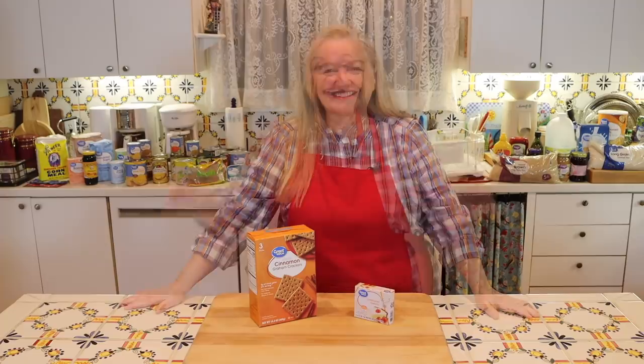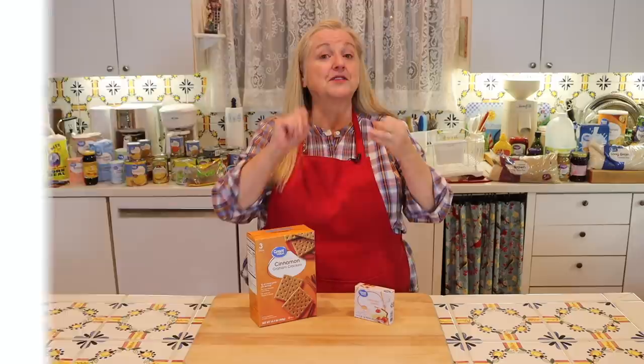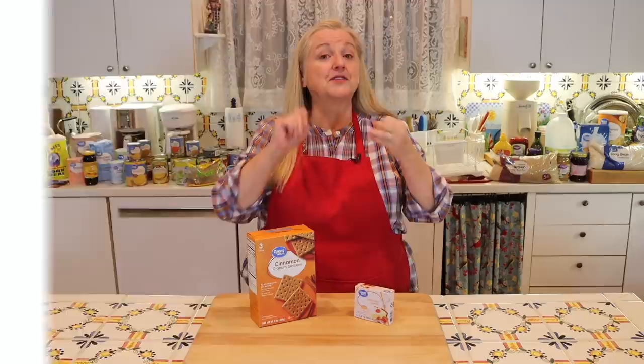If you want more information about the prepper pantry — why we need one, how to stock it with real food on a budget, and how to use these foods to make meals — click on the playlist video linked here. I'll see you over there in my Texas Hill Country kitchen. Love and God bless.